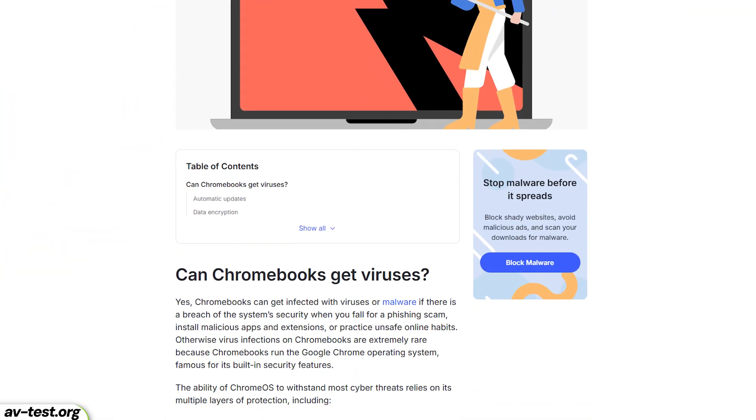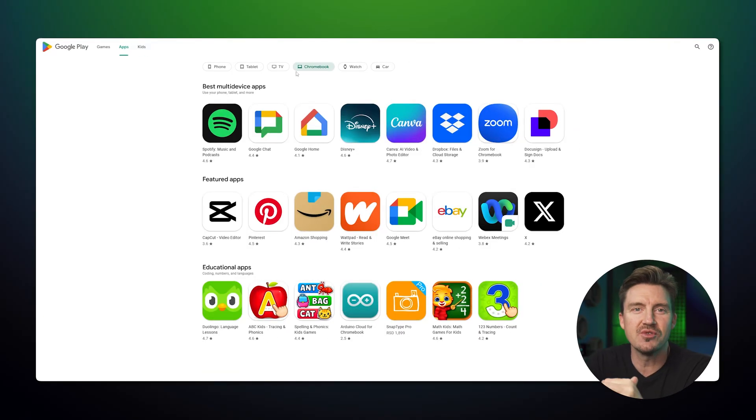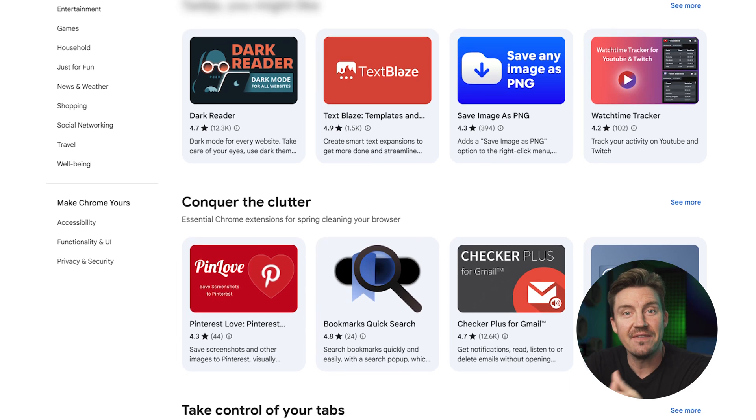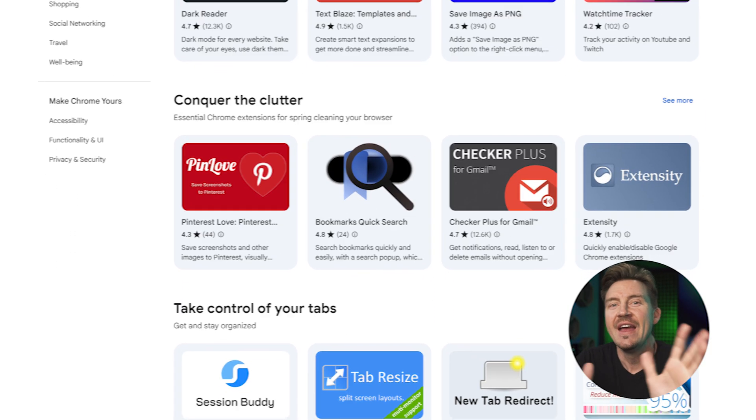Considering how secure Chromebook's built-in security already is, you're probably wondering why you need antivirus for Chromebook. The problem is there are still tons of ever-growing threats on the internet, such as phishing scams, which occur when an imposter site steals your passwords to gain access to personal accounts. Since many Chromebooks run Android apps from the Google Play Store, it does leave room for malicious threats to slip through the cracks. Not to mention all the potentially unsafe Chrome extensions just waiting to be installed and wreak havoc, and the dangers of stalkerware or spyware, especially on shared devices.